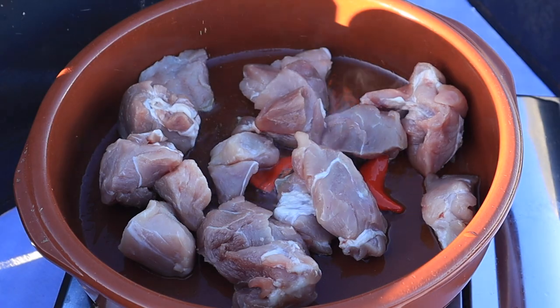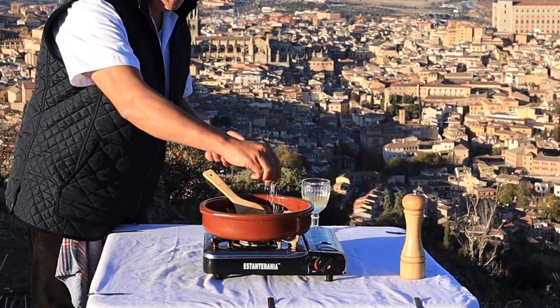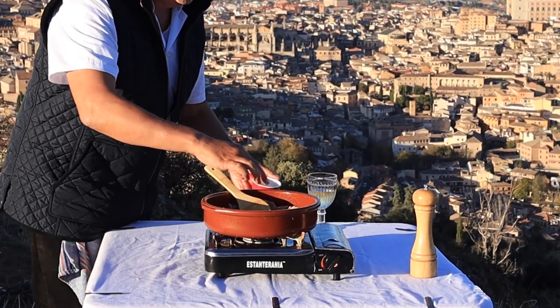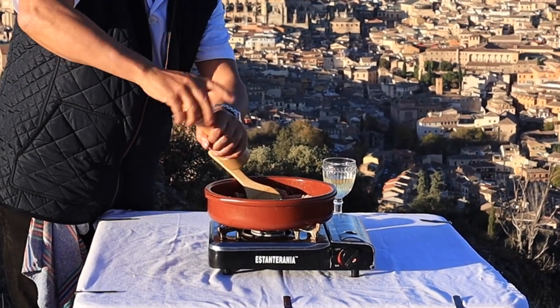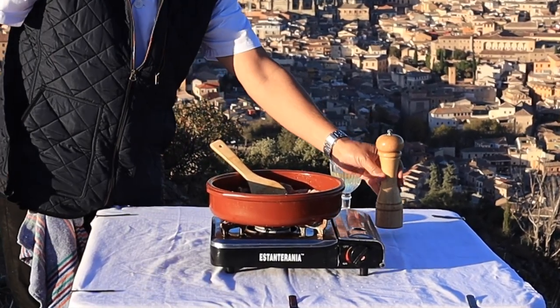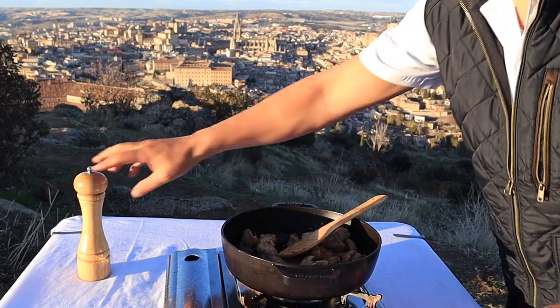But another problem with these solo cooking efforts is that the mistakes are recorded forever. Here I'm attempting to brown the pork in an earthenware pan, forgetting that these things are designed for low heat cooking. So over to my trusty cast iron pan.